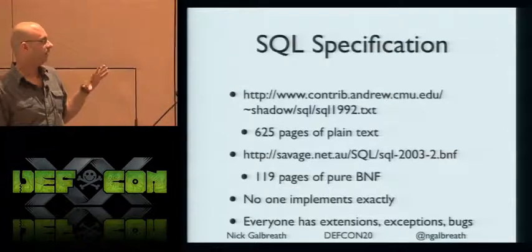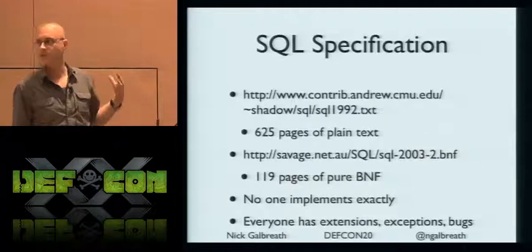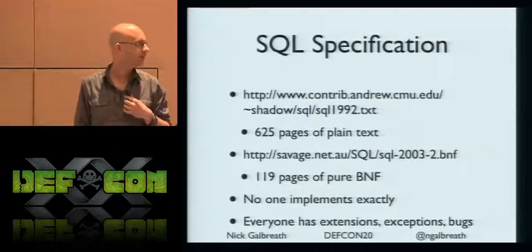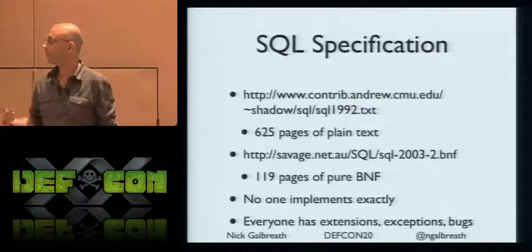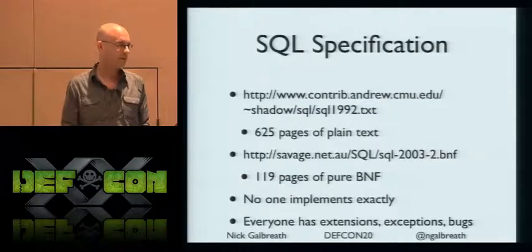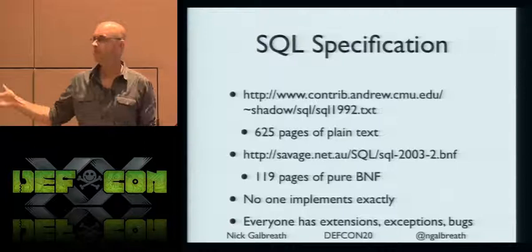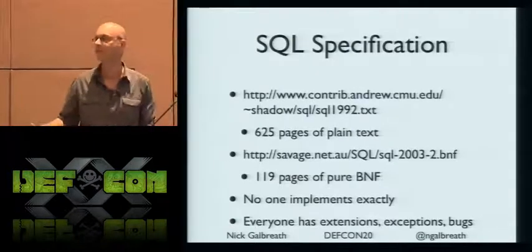It turns out SQL is gargantuan. The SQL-92 spec is 625 pages of pure text. The latest BNF specification is 120 pages of pure text. And no one implements it to spec — everyone's got special rules, exceptions, and special cases.